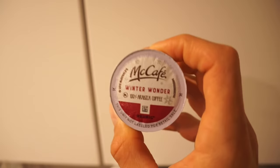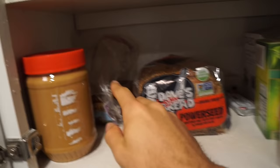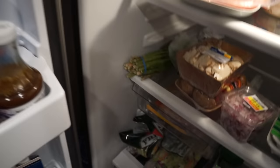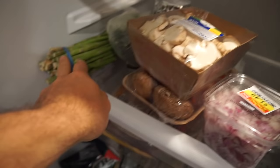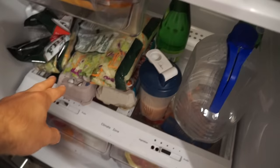First things first in the morning — make yourself a cup of coffee. We've got the McCafe Winter Wonder Keurig. Here's what we have to work with: my part of the cabinet has croutons, rice, almonds, peanut butter, and bread. In the fridge we've got mushrooms, kebab things, asparagus, chicken, turkey, a protein shake I forgot to drink last night, eggs, egg whites, and oats and protein powders.